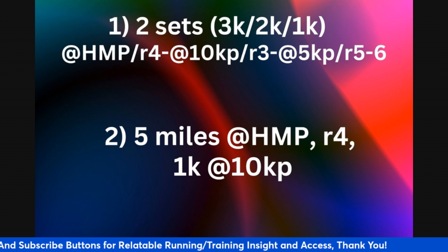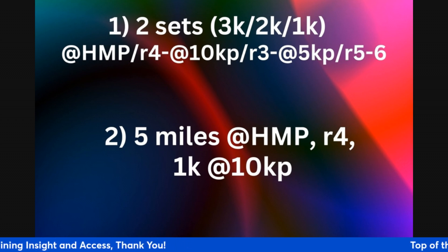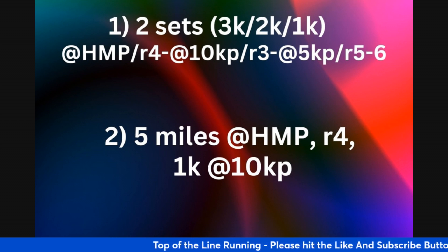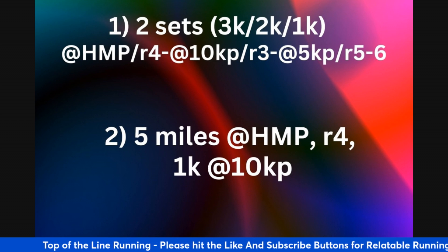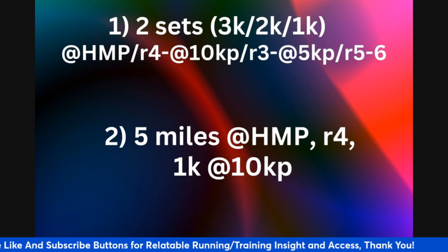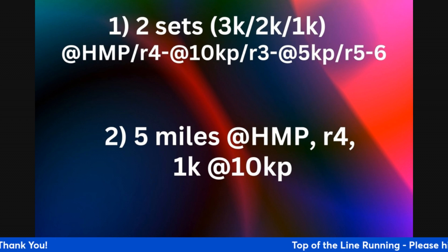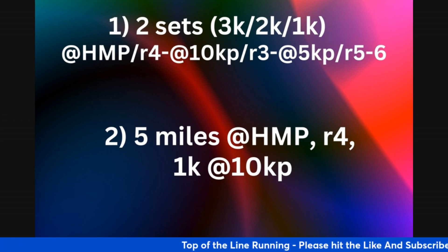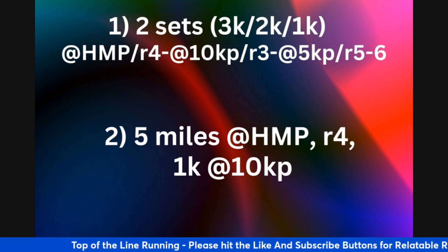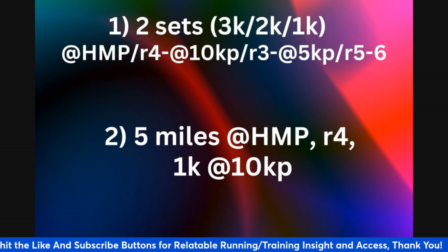A good mid-season workout — or even early season — is two sets of 3k, 2k, 1k. Run the 3k at half marathon pace with a 4-minute recovery, then 2k at 10k pace with a 3-minute recovery, then 1k at 5k pace with a 5 to 6 minute active recovery, then repeat the set. That adds up to 12k of running at half marathon pace or faster — solid volume.